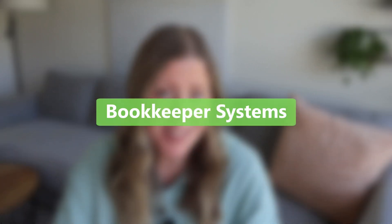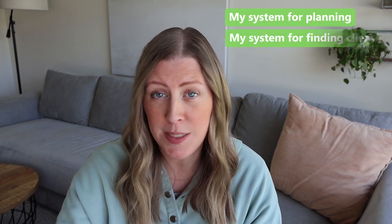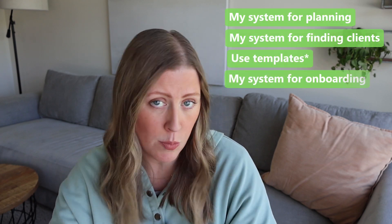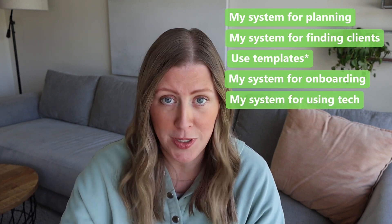Hey guys, here are my tried and true systems that I use to run my bookkeeping business successfully. I'm going to talk about my systems for planning, then my systems for getting new clients and onboarding clients, and then I'm going to go through kind of like a week in my life and let you know what technology I'm using to help my bookkeeping business.